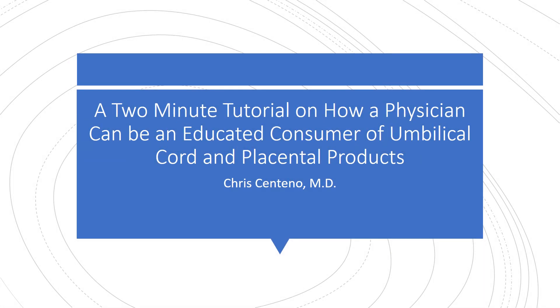Hi, it's Dr. Centeno, and I'd like to take two minutes of your time to teach you how to be an educated physician consumer of umbilical cord and placental products, because you're going to get bombarded by this stuff.